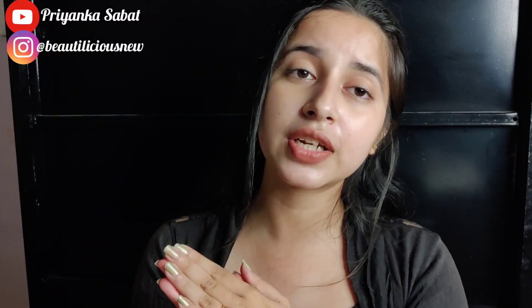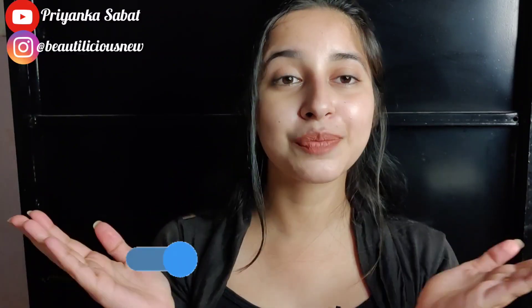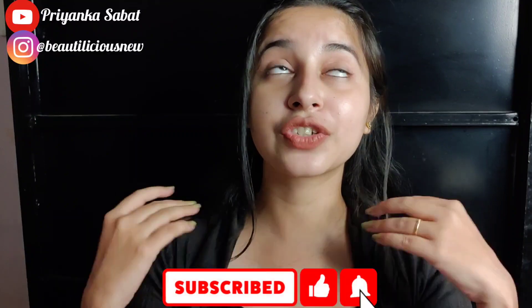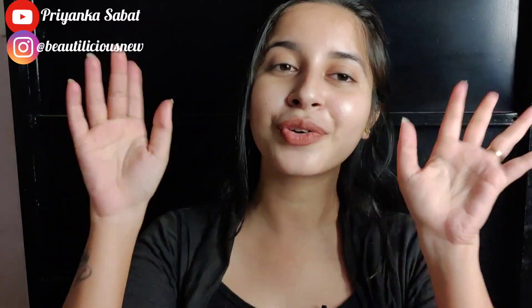If you really like it, do subscribe. I'll tell you that you haven't pressed the notification bell yet — if you are watching, please do press it right away. Like, subscribe and hit the notification bell. See you next time in my next video, which will be coming really very soon. Till then, take care of yourself and everybody around you. Bye bye!